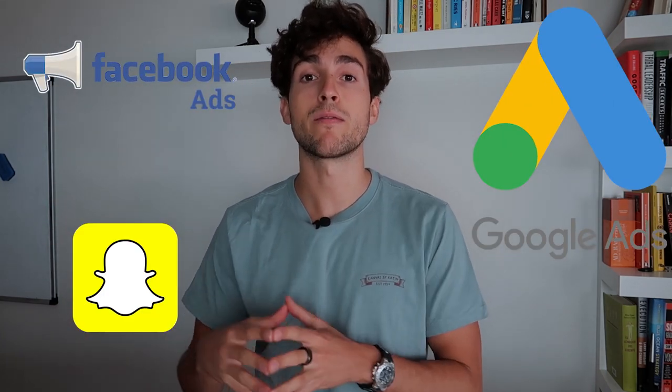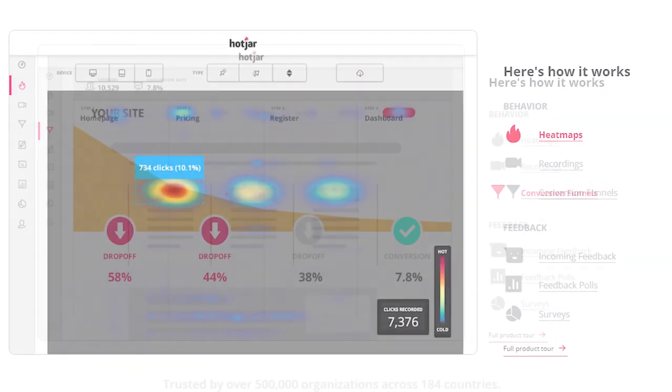The first free tool in your toolkit should be Hot Jar. This is an amazing website optimization tool that allows you to see where traffic is really coming from. One thing I really preach is that if you're a digital marketer running Facebook, Snapchat, or Google ads for a client — especially e-commerce businesses — you need a 360 approach to ensure the website converts as high as possible. With Hot Jar, you can see things like average reading time, where prospects spend most of their time, and a bunch of other really useful data.